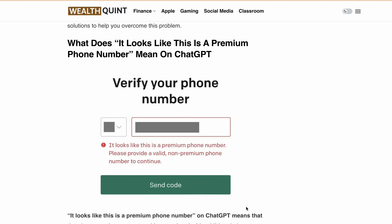Hello, welcome back to our YouTube channel. Today I will discuss how to fix the 'it looks like this is a premium phone number' error while creating a ChatGPT account. If you are trying to sign up for ChatGPT, you might encounter this issue while verifying your phone number. The full error message reads: 'It looks like this is a premium phone number, please provide a valid non-premium phone number to continue.'